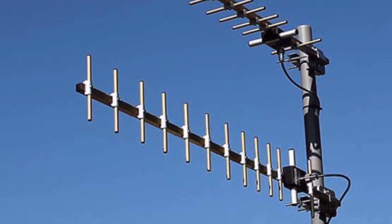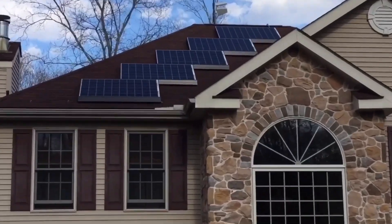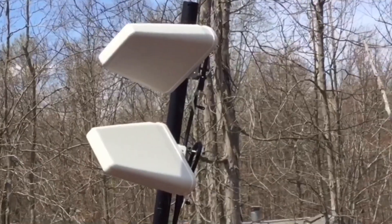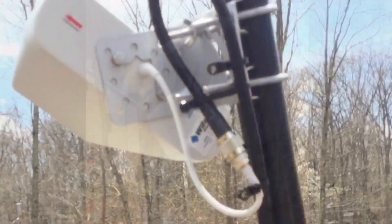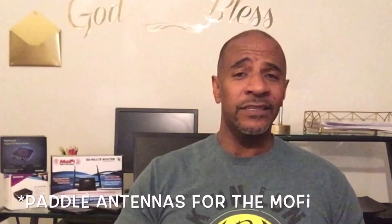I set up a couple of Yagi antennas on my roof for LTE — let me show you my setup. Up on the very top of my roof you can see my two Yagi antennas. They're set up at 45-degree angles, opposite of each other — polarized — which is the correct way to receive an LTE signal. I have them pointing in the direction of the cell tower, with heavy-duty LMR-400 coax feeding to my MoFi. For me this is a luxury, not a necessity, as I'm about a mile from the tower.